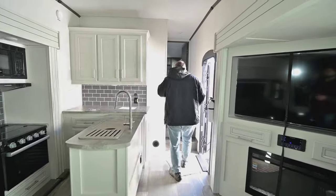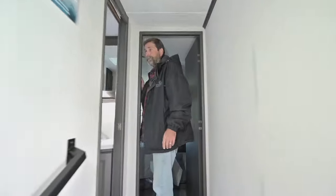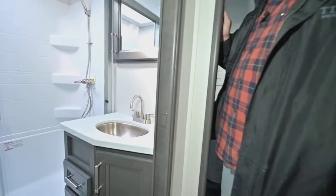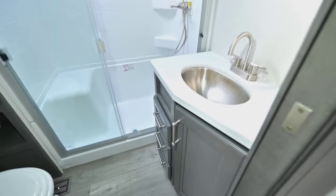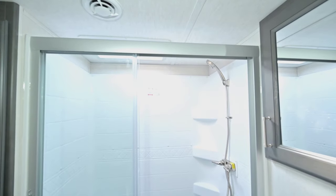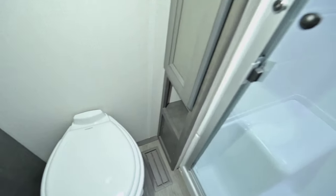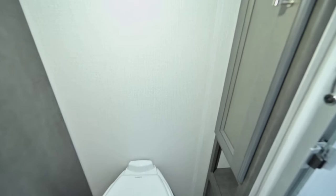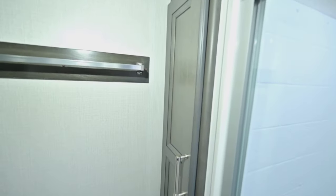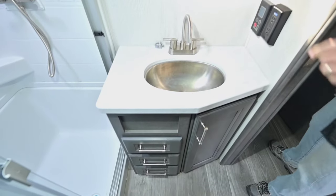Up front, the first thing to notice in the bathroom is that it's got a really nice big glass-enclosed shower — it even has a seat in it. We've got a porcelain toilet, towel bars, towel storage, and a really nice big medicine cabinet. They've done a great job on this.